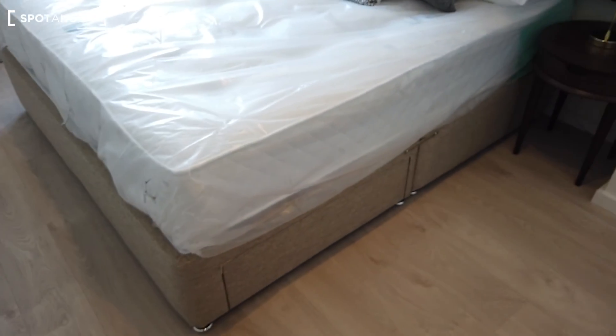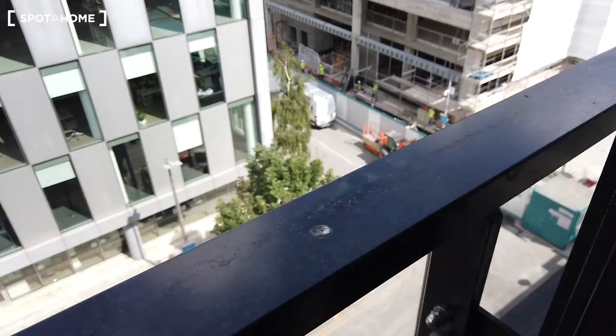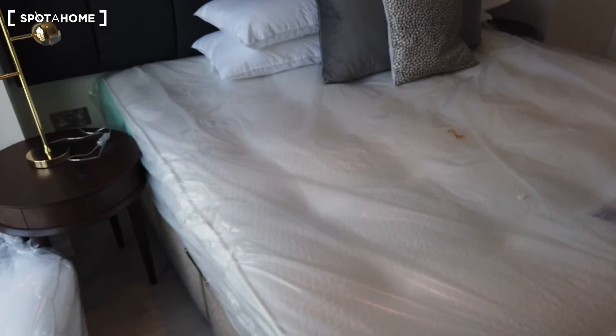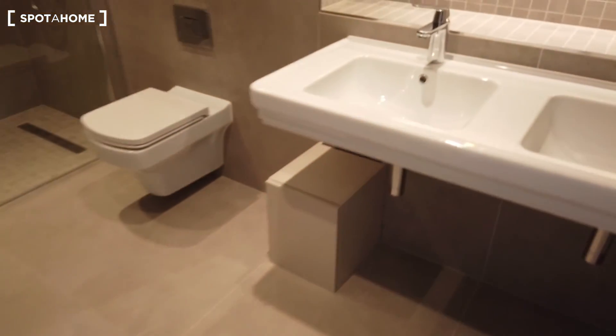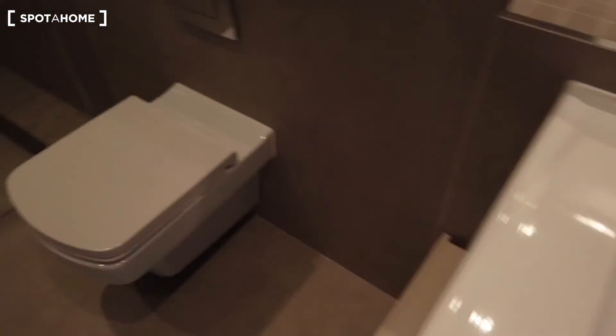This is bedroom number one. There's a view from the window — no balcony here but a decent view. There's a wardrobe with plenty of space. The second bedroom is slightly bigger, and it comes with an en-suite bathroom featuring a double sink, toilet, and shower — perfect for a couple.